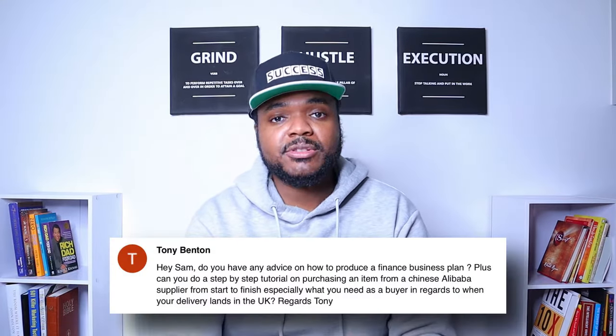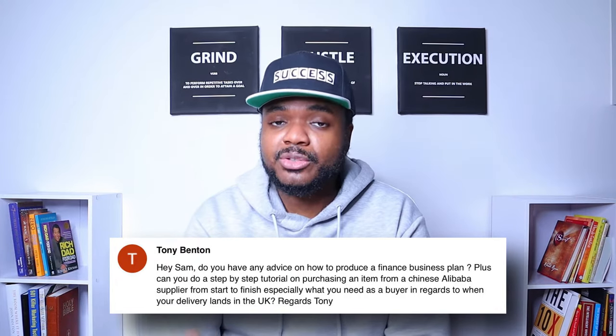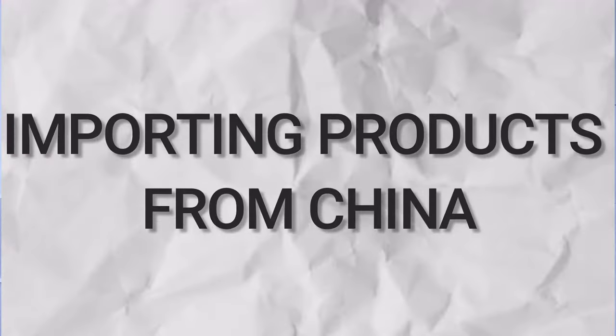I recently received a comment from a subscriber asking me to make a video breaking down the entire process of how to import a product from China — what happens during the entire process for you to receive the products to your door. That's exactly what I'm going to be doing in today's video. I'm going to walk you through everything from start to finish when it comes to finding a supplier and receiving the products to your front door.